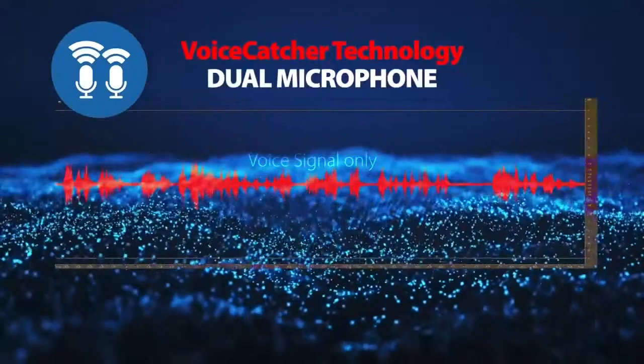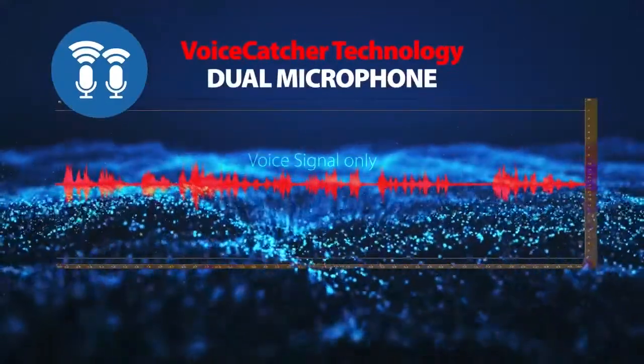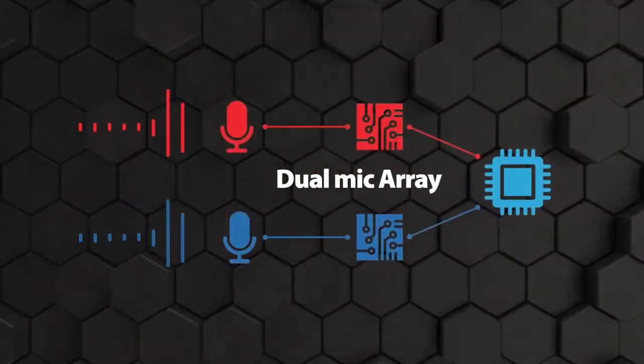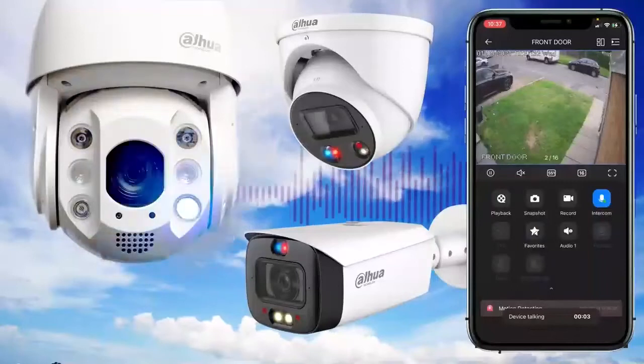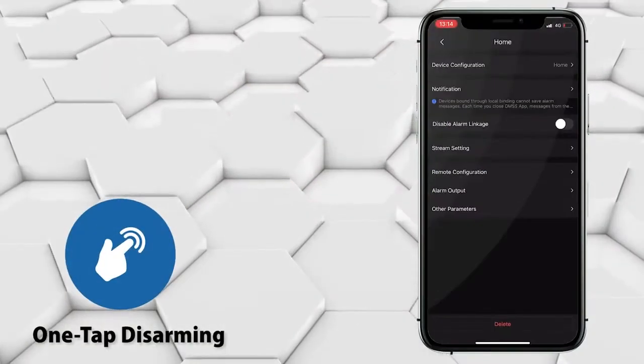The dual mic arrays achieve a longer pickup distance with less noise. The device actively works with a dual mic array and noise reduction algorithm to improve sound pickup quality. This reduces wind noise and environmental sounds, ensuring purer sounds at further distances.